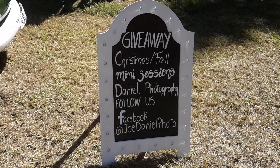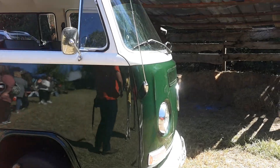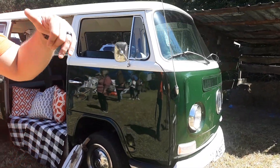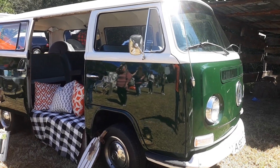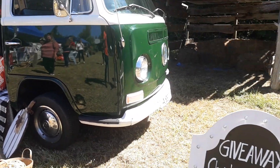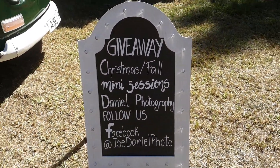You're giving away mini sessions on October 8th with this card right here. There's going to be a Cottonfield Mini and a Christmas Farm Mini. My wife — she's my manager — it's all on there.